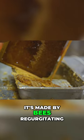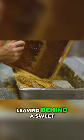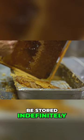It's made by bees regurgitating nectar and letting it evaporate, leaving behind a sweet sticky substance that can be stored indefinitely.